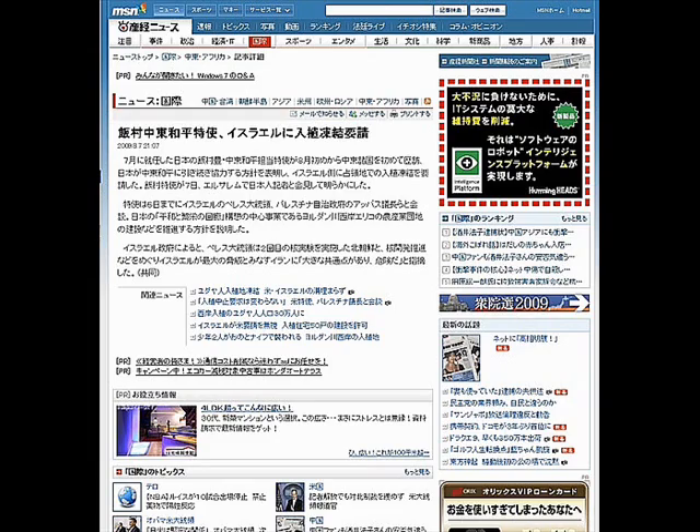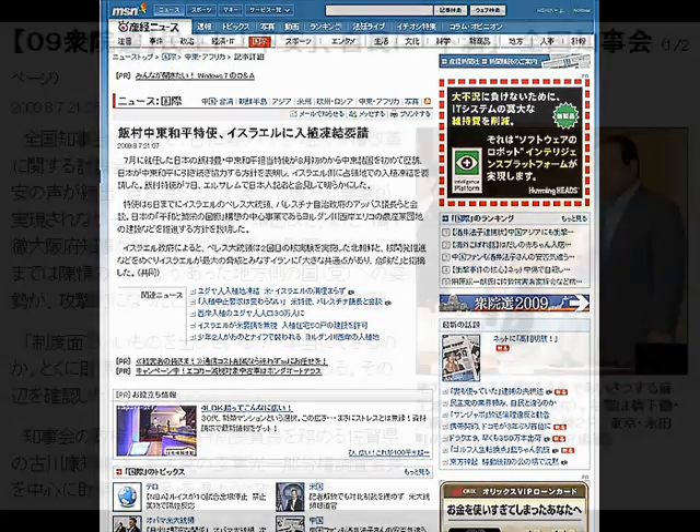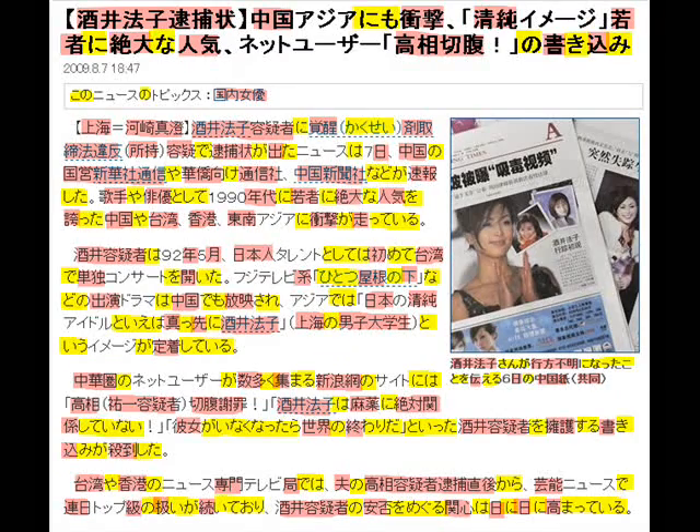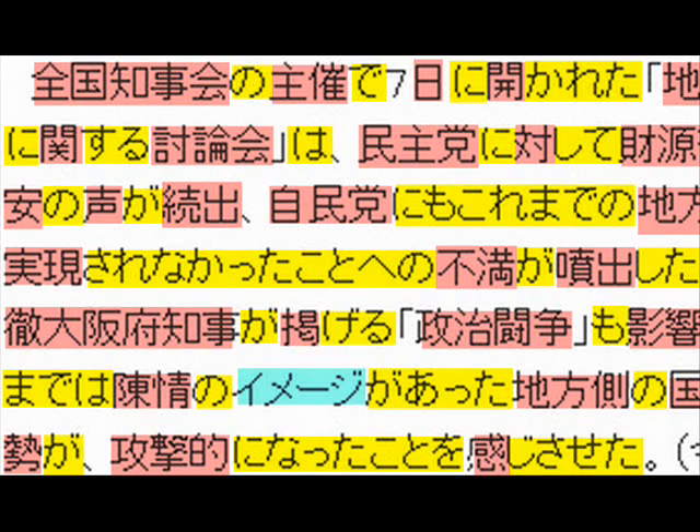Then let's see how these Japanese writing systems are actually used now. This is one of typical Japanese news sites. Chinese characters, Hiragana, Katakana. Chinese characters, Hiragana, Katakana. Basically, the modern Japanese language is written by using these three kinds of writing systems. It is one of the most complicated language description systems in the world.